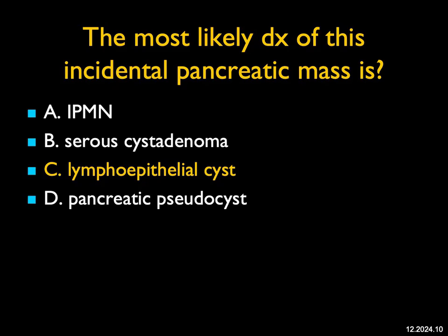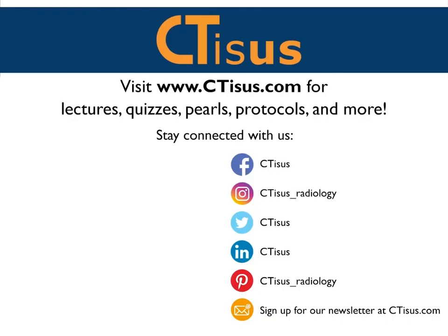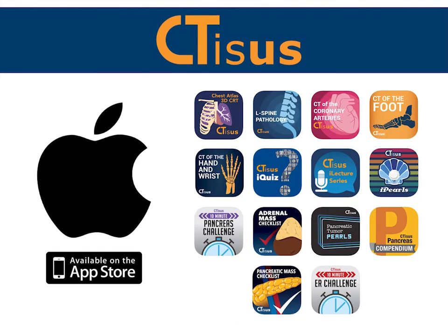That's the end of the December 2024 quiz. I hope you enjoyed the cases. Again, Happy New Year — happy and healthy 2025. I hope 2024 was a great year for all of us. Have a great day, everybody. If you like this video, make sure to subscribe to the CTSS YouTube channel. You can also visit us at ctss.com for even more videos, plus quizzes, pearls, protocols, and oh so much more. We're also in the App Store and have well over a dozen apps for iPhone and iPad, all completely free. Thanks for watching.